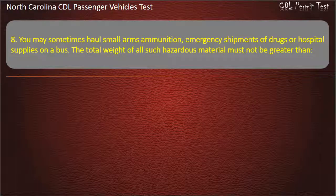Question 8: You may sometimes haul small arms ammunition, emergency shipments of drugs, or hospital supplies on a bus. The total weight of all such hazardous material must not be greater than...